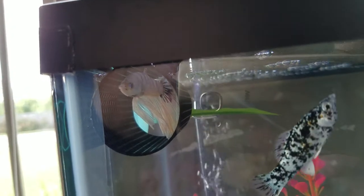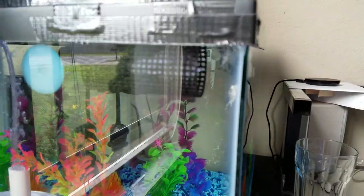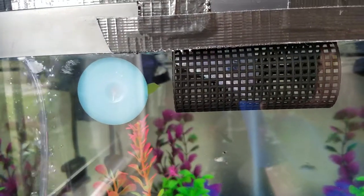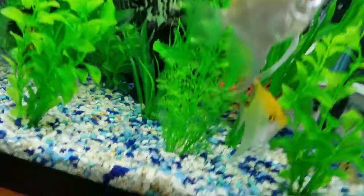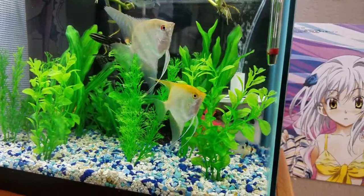Now you can see him — excluding the reflection, you can get a general idea of how beautiful he really is. That's my newest betta for this 10-gallon. Since he doesn't have a tumor and he seems to be pretty active, I think he's going to live a nice long life.